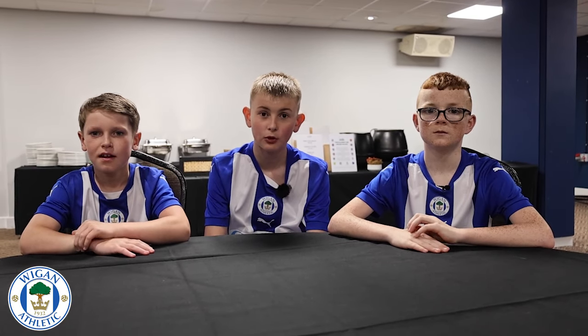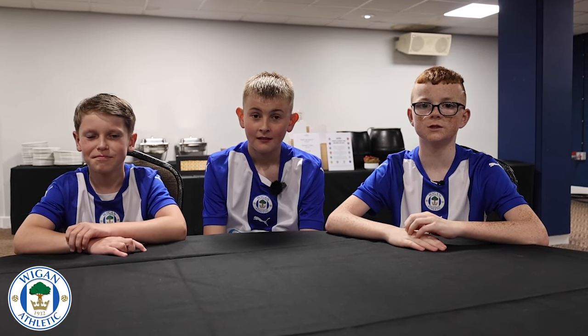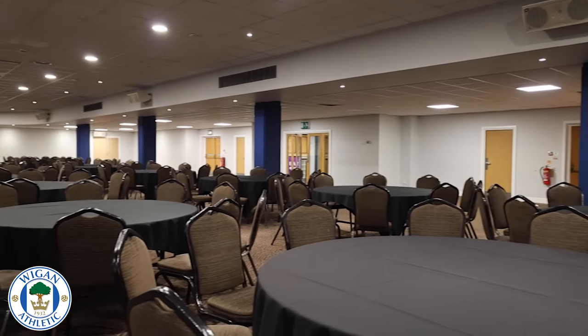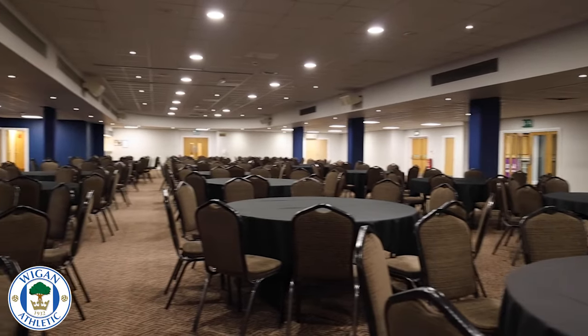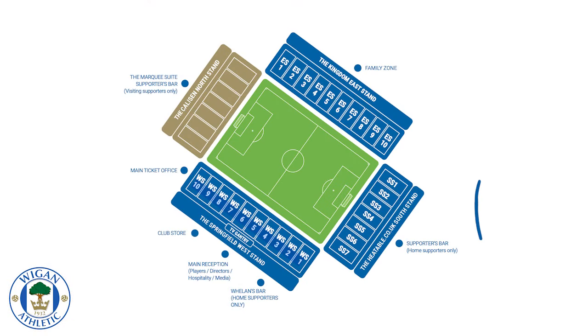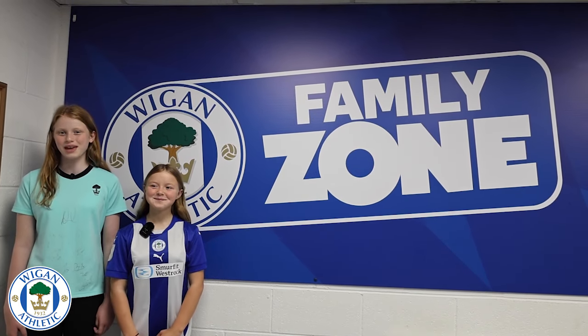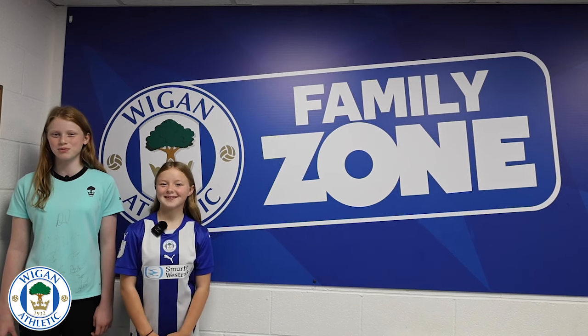This is the South Stand, home of the Athletic Supporters Club. It's open at 12pm where you can watch the early kick-off and have front row seats to a Q&A. The Family Zone is open every home game and closes 15 minutes before kick-off.